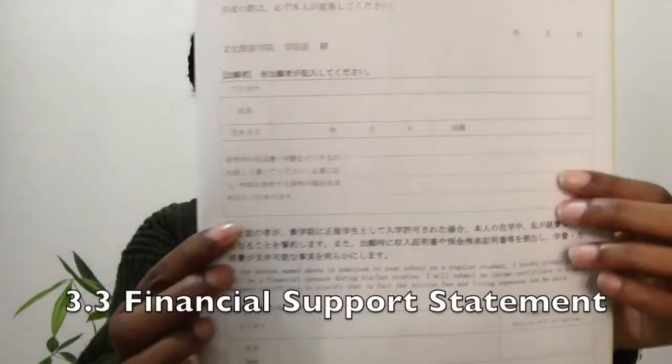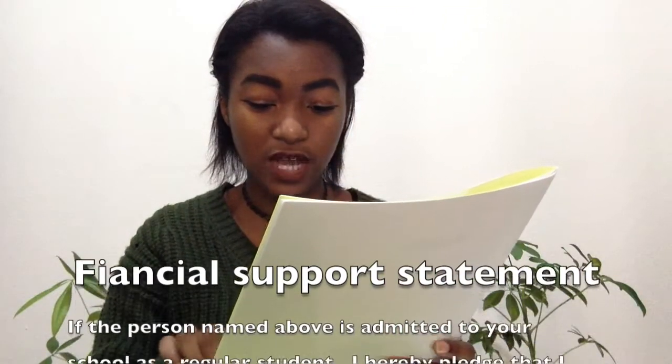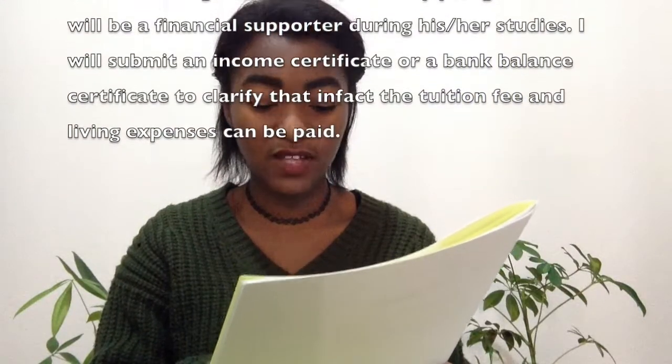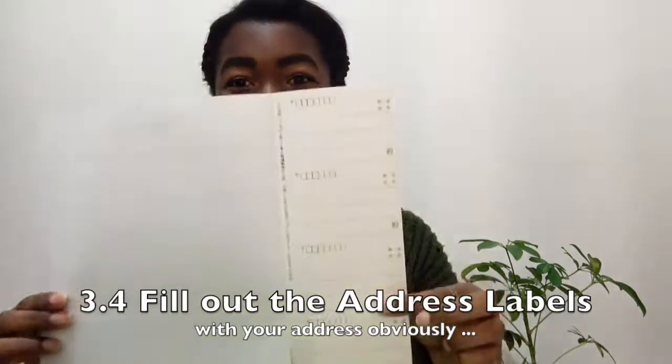The next thing you need is the financial support statement. You have to put in your supporter's information, write their relationship to you, and even if you're paying by yourself, you still need someone else to sign as your financial supporter — you can't list yourself. In my case it was my parents. I scanned the form, sent a copy to my mom, she signed it and scanned it back to me. The form states that the supporter pledges to pay tuition and living expenses and will submit an income certificate or bank balance certificate. That's written in English — that's how important it is. The last part is filling out address labels four times so they can send you mail.